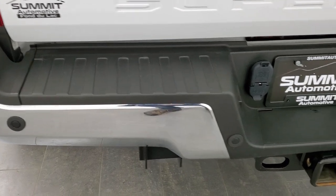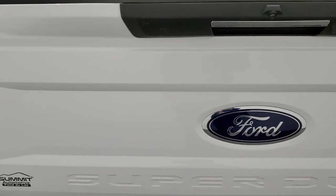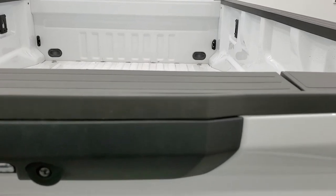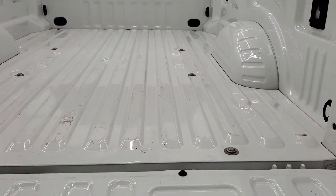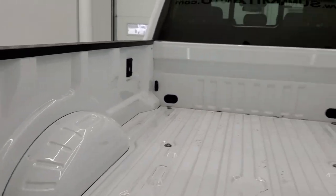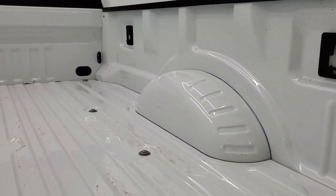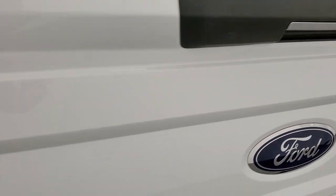Rear bumper is in pretty nice shape. It does have backup parking sensors, full towing package which includes a receiver hitch, 4-pin and 7-pin wiring. The tailgate is in excellent shape as well, with a tailgate step assist and shock-down assist tailgate — I'm guessing it has the power drop-down tailgate. This one comes with LED bed lighting; there's a button back here that turns on the cargo lamps as well as the bed lights. The bed is in really nice shape and looks like it's hardly ever been used. Tailgate shuts nice and solidly.